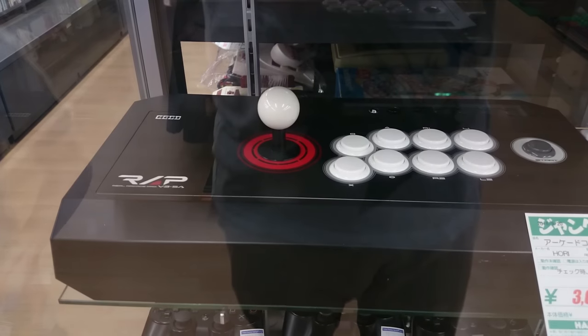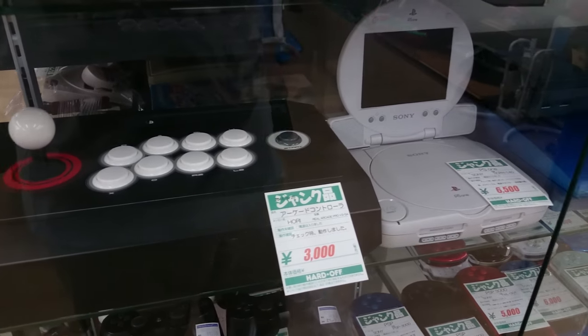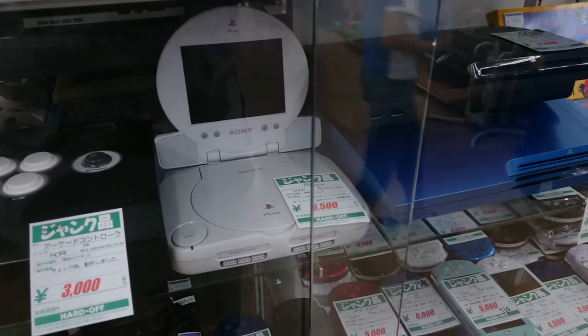So I took another trip down to Hard Off today because I needed to find myself a nice little amp, but of course while I'm there I may as well take a look at the game section.